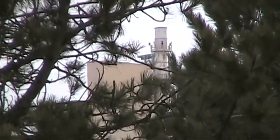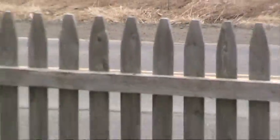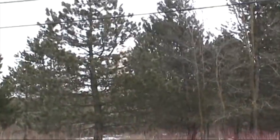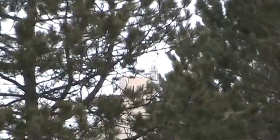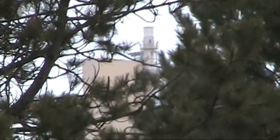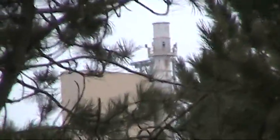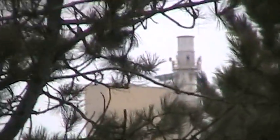My favorite spectacle — Dragon Cement. I'm standing in my front yard, as you can see there's my little fence, and as you look through these trees right here you can see the Dragon smokestack. Yes, there is stuff coming up, but it's a cloudy day so you can't really see it that great.